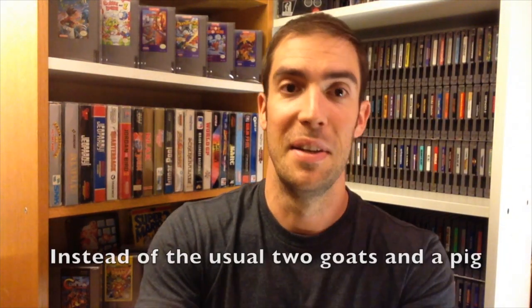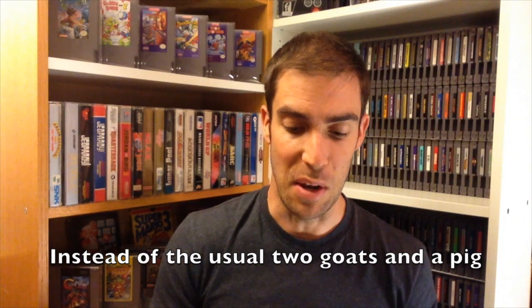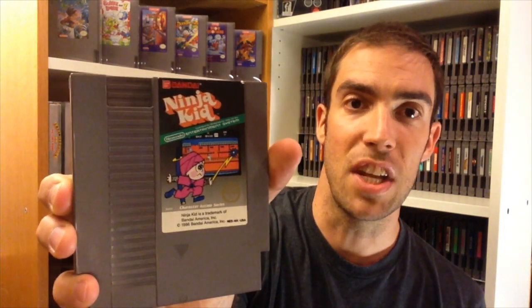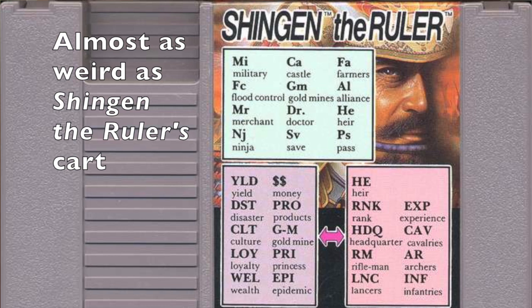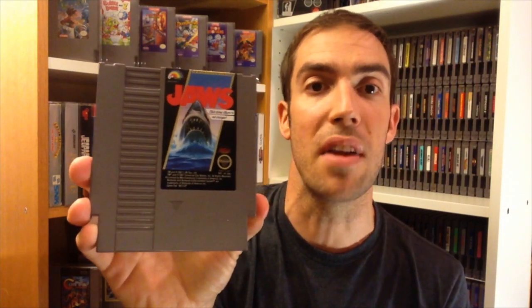Then I got a bunch more NES games for money. First off, I got Ninja Kid, which has a really neat cover — there's actually a screenshot on the cart, which is kind of unique. I don't think I've ever seen that. I also picked up Jaws — a mediocre game with a really misleading cover. It looks terrifying, and that is not what the game is.